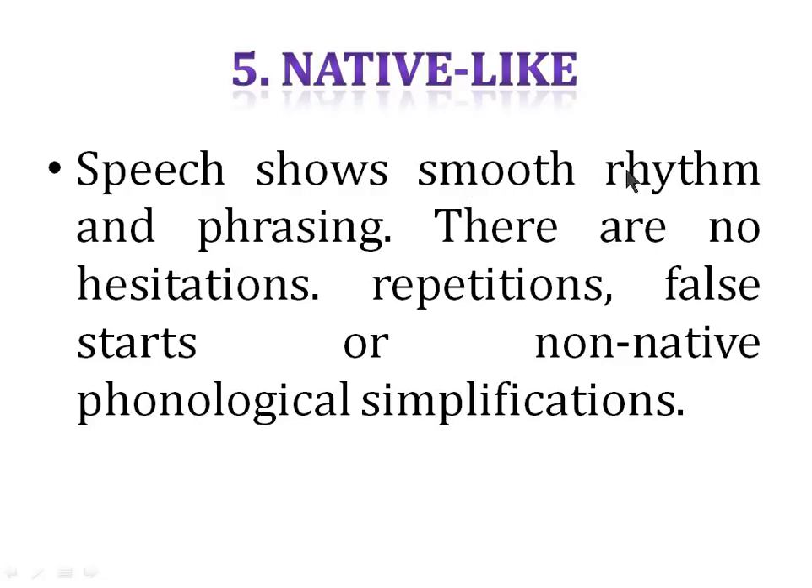Native-like speech shows smooth rhythm and phrasing. There are no hesitations, repetitions, false starts, or non-native phonological simplifications. Technically, fluency means you should be smooth, and make sure there are no hesitations.